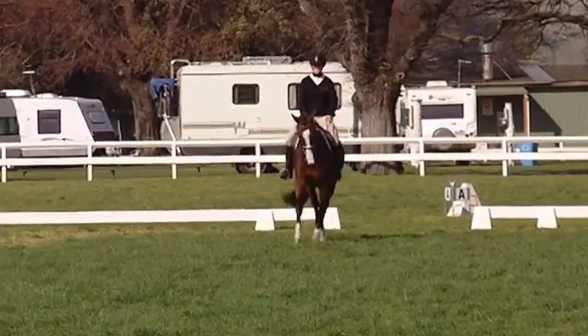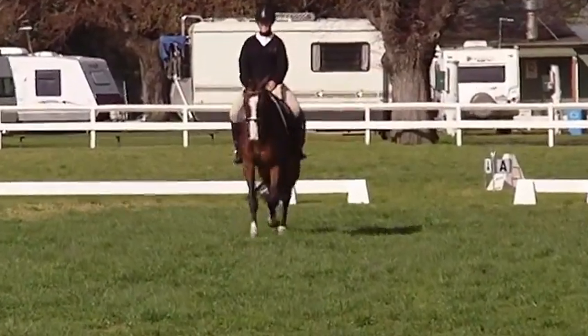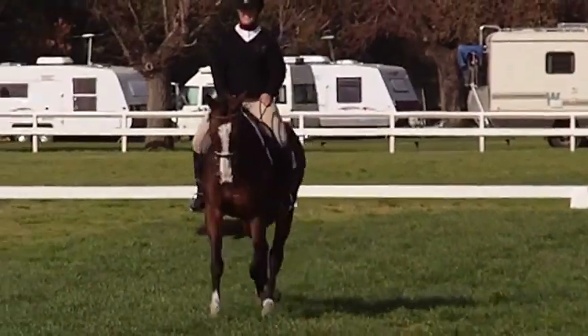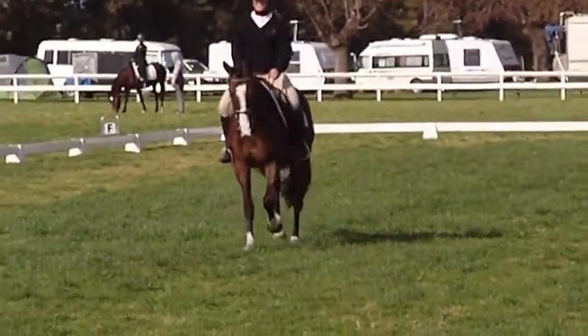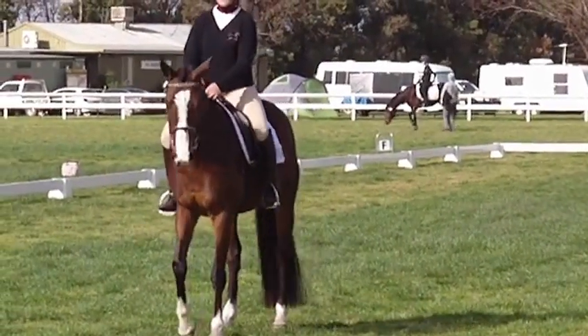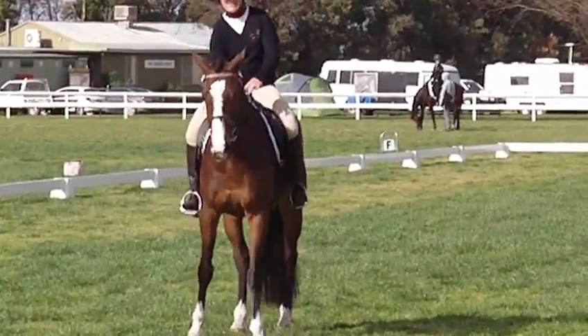She's coming up the centre line now. She will have to do a halt and salute at X. X, I'm afraid you can't see — it's the letter in the middle between B and E. And she's doing a lovely halt at X. So that was a lovely test — it's a very lovely contest and a lovely halt. Well done.